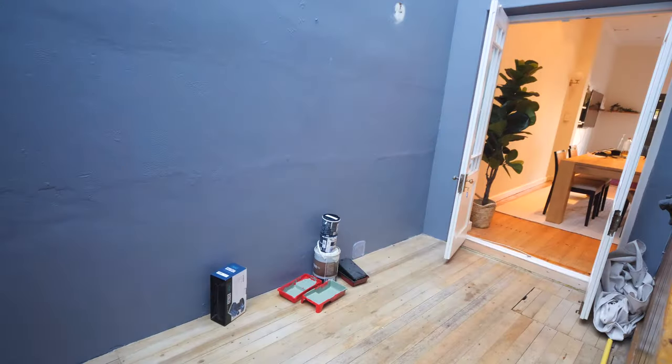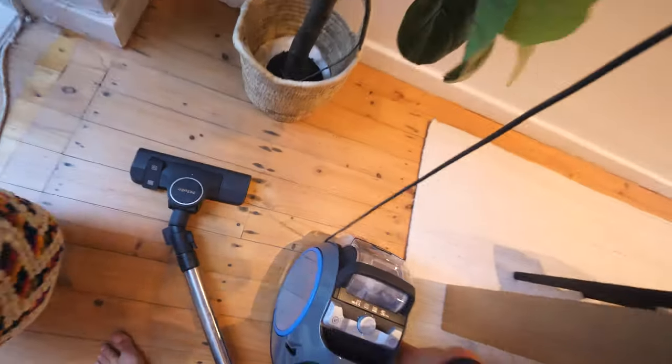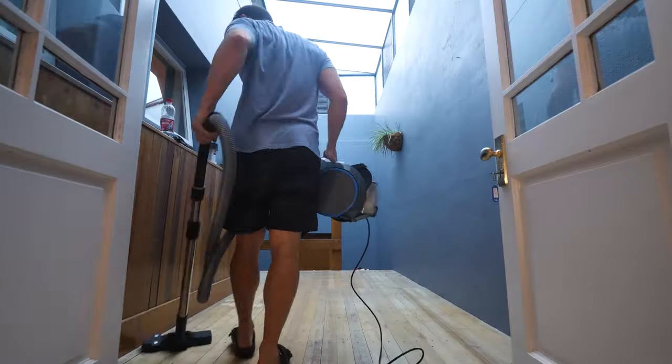As we've gotten closer to finishing the house, we've left this room to last because we knew it was going to require the most DIY. And there's no better time to fix up a room than before you fill it with your stuff — a problem that will become apparent later in the video.